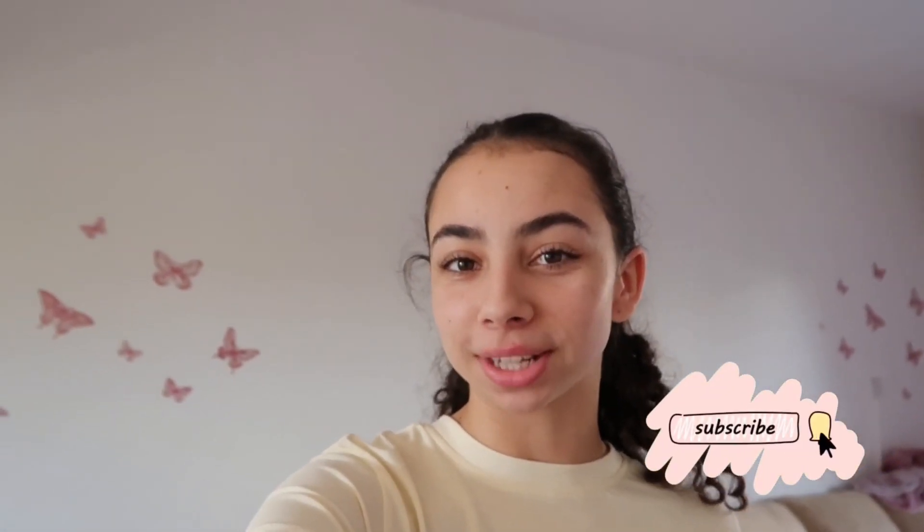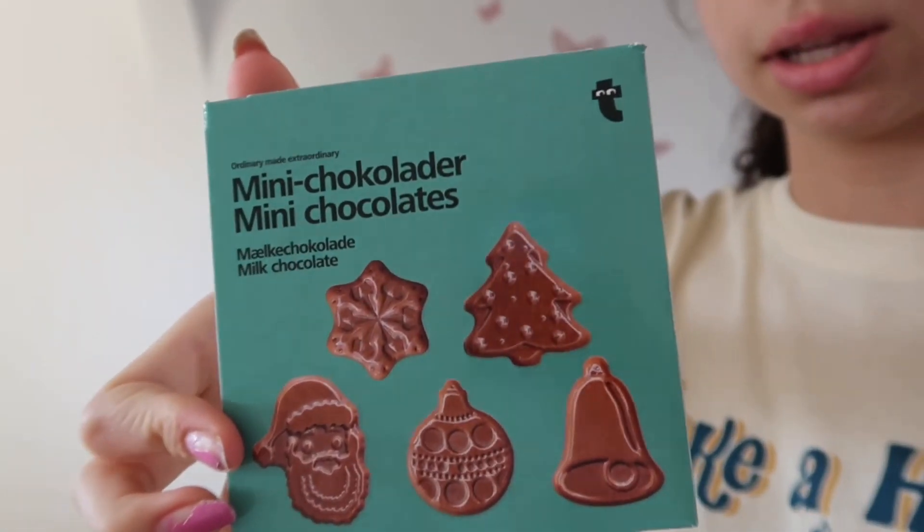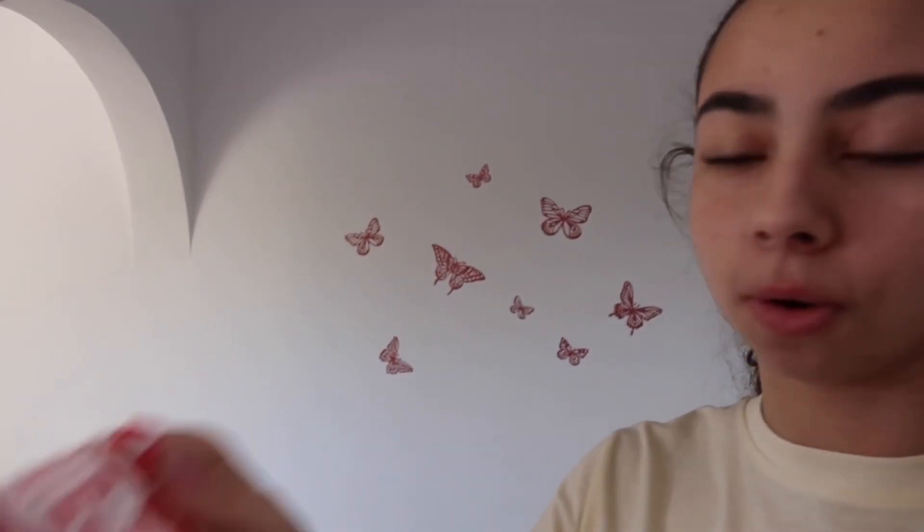Hi guys, it's Leila and welcome back to my channel, welcome to Vlogmas week 2. Today I am going to be trying some Christmas treats that I just found at the shops. I got this little snowman chocolate marshmallow thing, then I got these mini Christmas chocolates — very cute. My mom's already had some of these, but they're mini shortbread trees, and then also some of these gingerbread biscuits. That's what they look like — let's try them together.